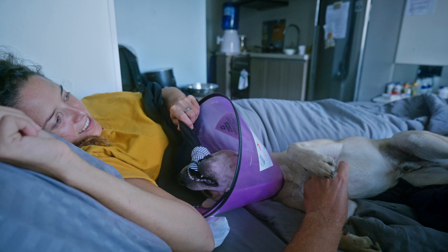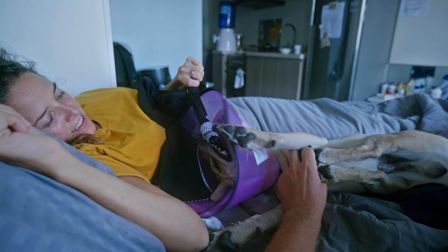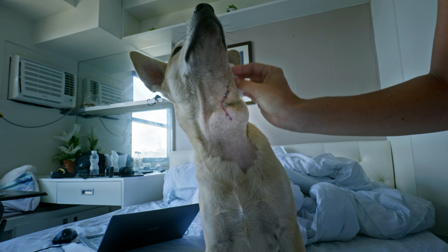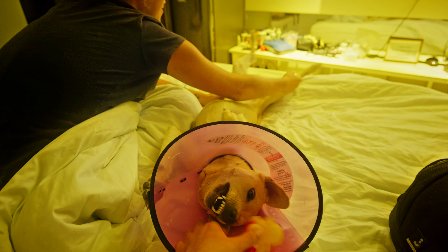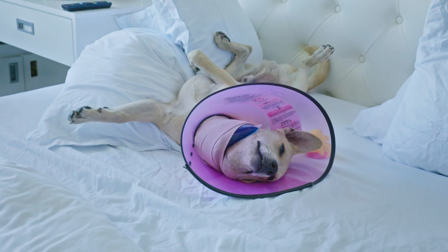Either way, they recommended surgery to remove whatever it is, as even the saliva could grow bigger and press on other organs, leading to difficulty breathing and eating. Obviously if it is a tumor, you want it removed as soon as possible. So we decided to do the surgery, which with the examination, medication, and everything cost us over 50,000 pesos — and we didn't even have the blood test done yet, which costs around 20,000 more. But the main thing is, Ozzy, as you can see, is slowly getting better and ready for new adventures.